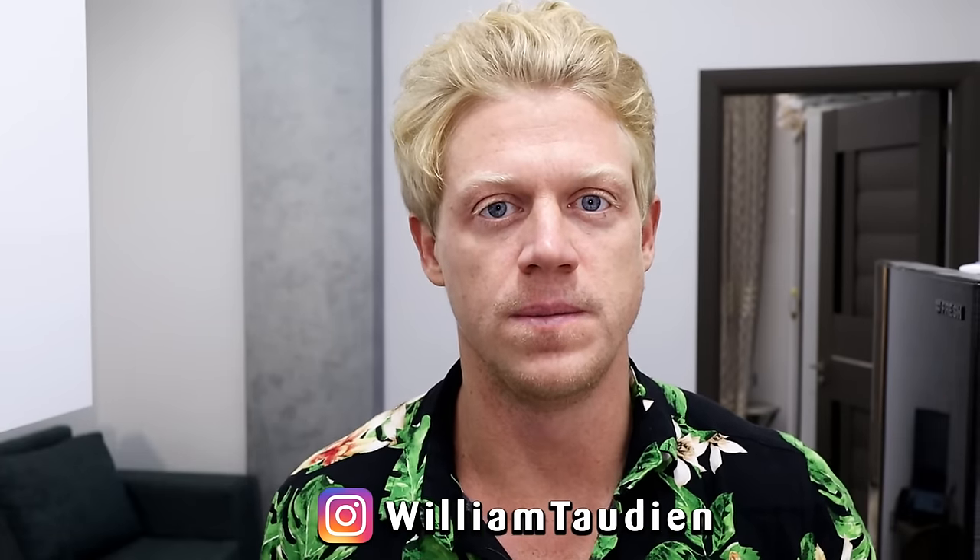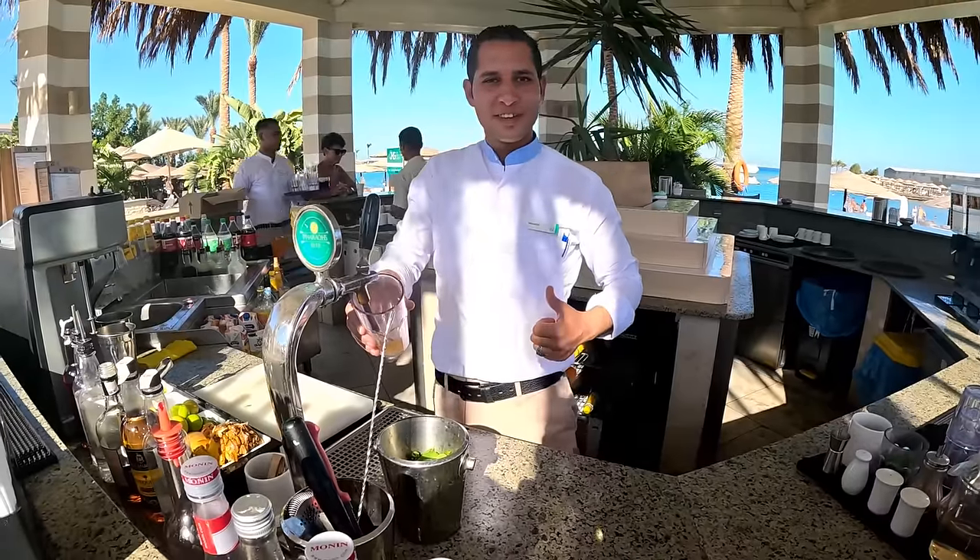Hello everybody, welcome to another video. I am in Egypt, the east part of Egypt, in a tourist place called Hurghada, and this is the apartment where I'm staying. I was moving around to different hotels and all-inclusives here for a while, but I wanted to have an apartment so I could make some food, because I've been eating at restaurants a lot and there was so much salt and oil in the food so I started feeling bad. So I've been in here cooking my own food and that has been great.